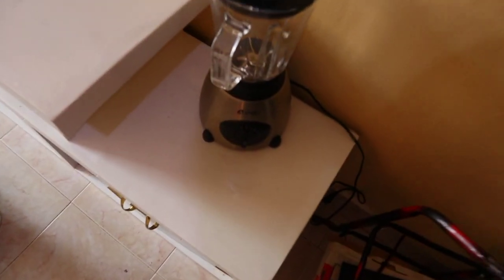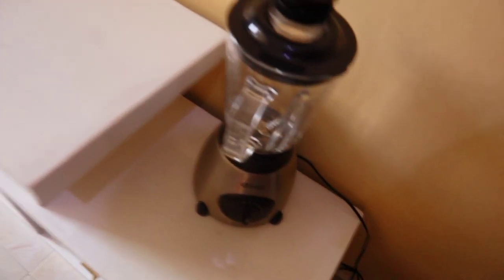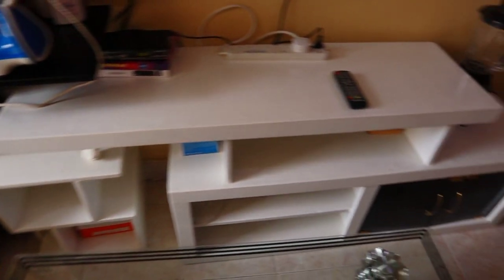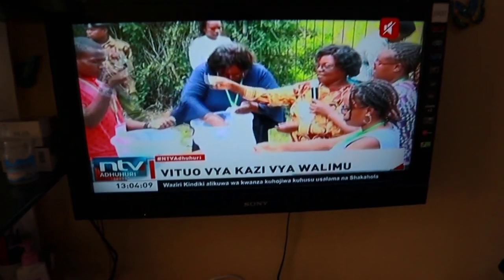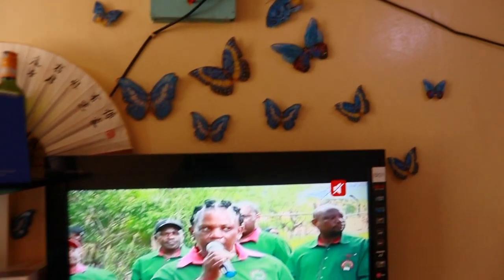Here we have this blender — we bought it at 3,500 bob. Then we have this TV cabinet over here, looks so good. We bought the cabinet at Outer Ring Road, it was going for 12,000. Up here we have this 32-inch TV — we can't remember the price very well — and we have some decor over there.